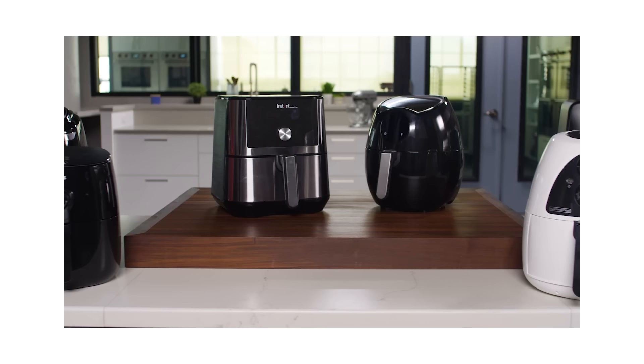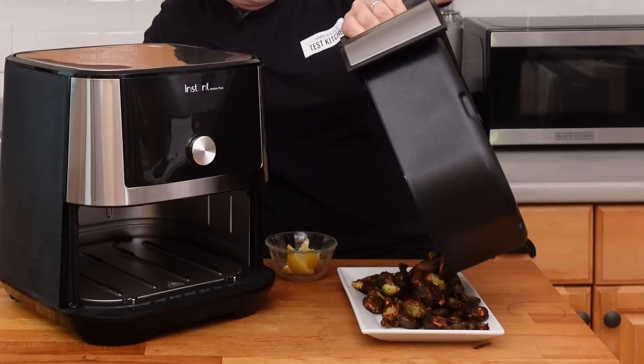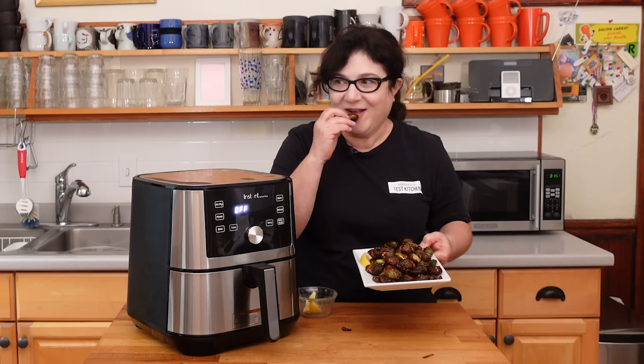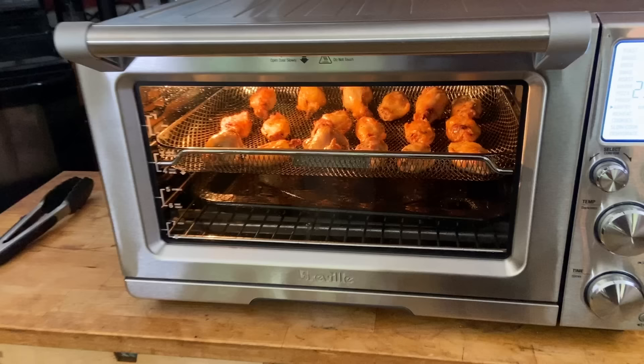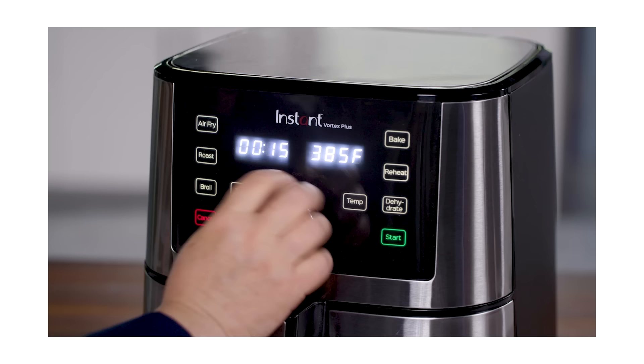Air fryers are all the rage, and for good reason. They're essentially countertop convection ovens, and the best ones cook crispy food quickly and efficiently. Air fryer technology has changed a lot since we first started testing these machines. There are all kinds of styles and types now, including air fryer toaster ovens. So which air fryer is right for you? Do you want one that's also a toaster oven, or is a traditional air fryer better?